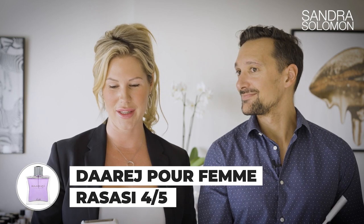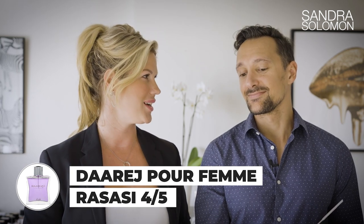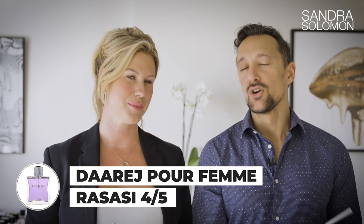The one you were smelling is one you recommended to me — it's Darage Pour Femme. This is actually one of my favorites. I think Darage Pour Femme is even better than the male version, and if you're a guy watching this I suggest you pick this one up as well, because it's fairly unisex.